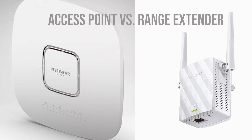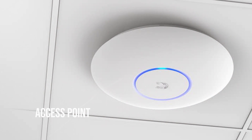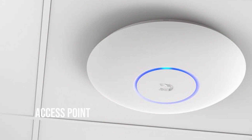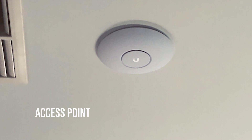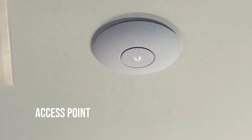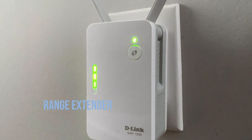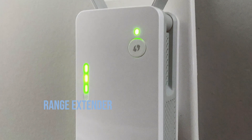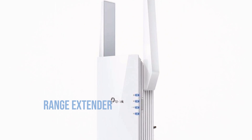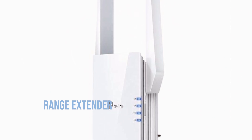Let's clear up some confusion with access points. An access point is a device that creates a wireless local area network, or WLAN, usually in a large space like an office. Unlike extenders, which communicate with routers via wireless connections, access points are directly connected to the router via an ethernet cable, which means they can offer more stable and robust connections.